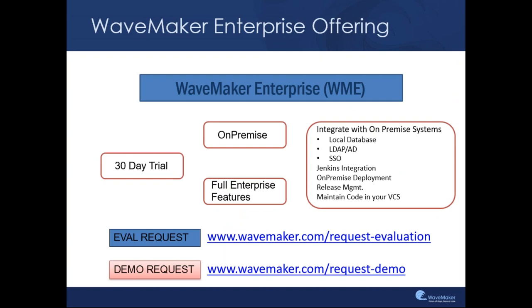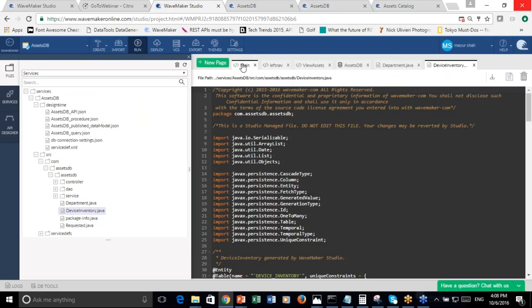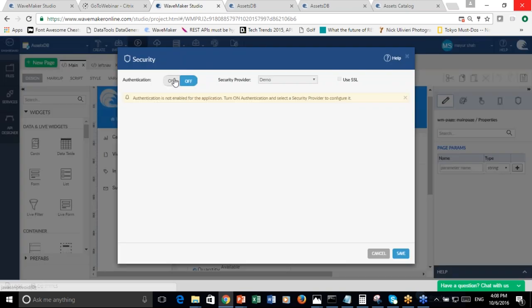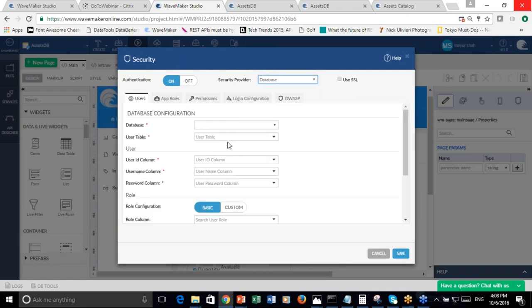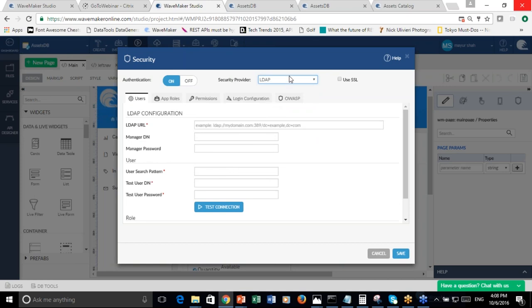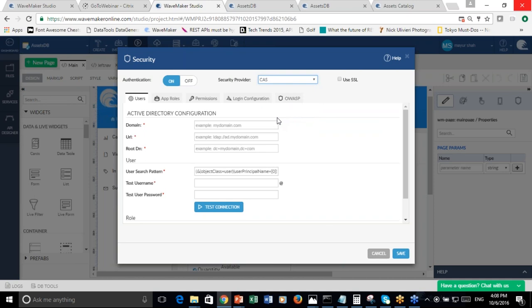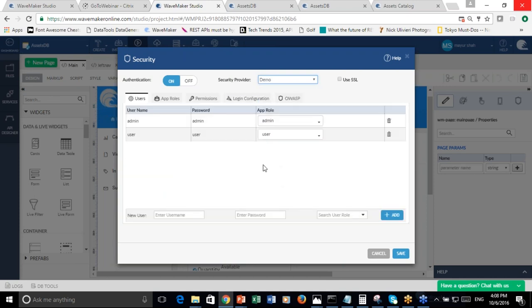Let's just quickly look at the demo for security. To enable security, it is as simple as going to the security option and turning on the button. The moment you turn on the button, you get various options in terms of which security provider you want to use. It could be a database — using your own custom table with user IDs, usernames, passwords, and roles — or you can use LDAP to connect your internal secure LDAP within the enterprise, or Active Directory, or CAS which is a single sign-on CAS server that multiple applications can point to.